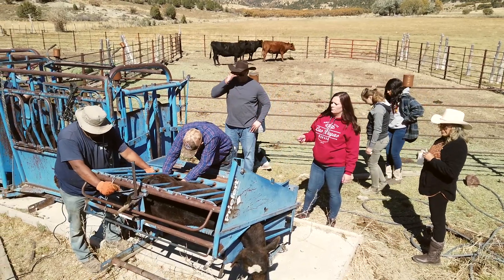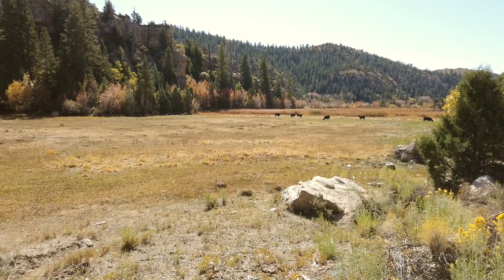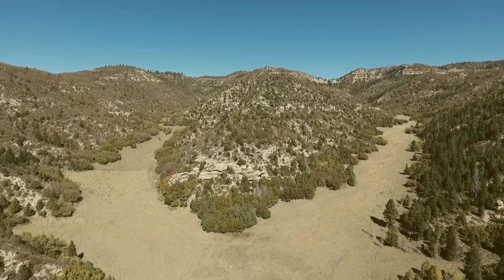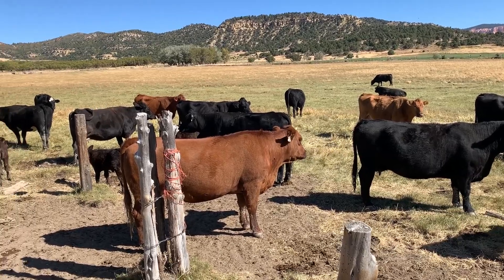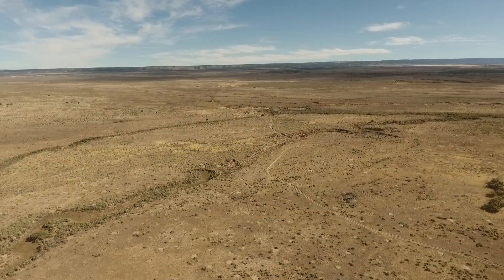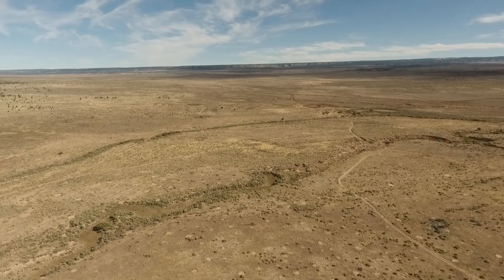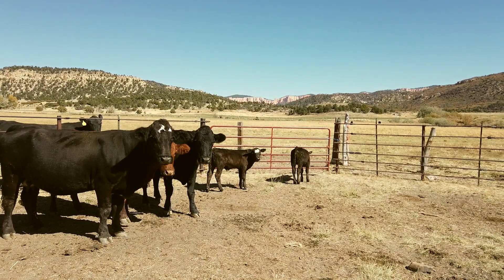We run our cattle on our summer range in Alton, Utah. We have 2,300 acres in the canyons up there — private ground that we own. We run them on this summer range until November, then we take them to our winter range in Arizona, where they stay until the end of May. Then we bring them back to Alton and start all over again.